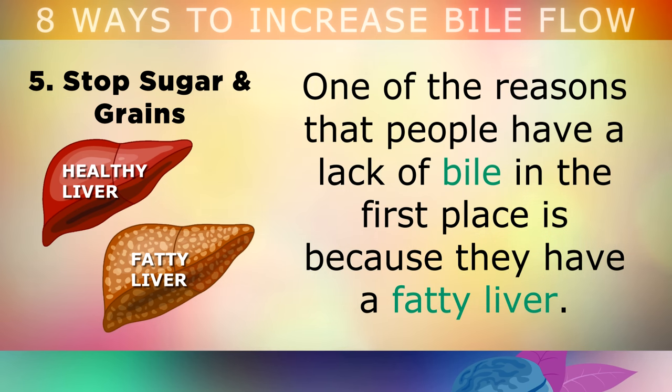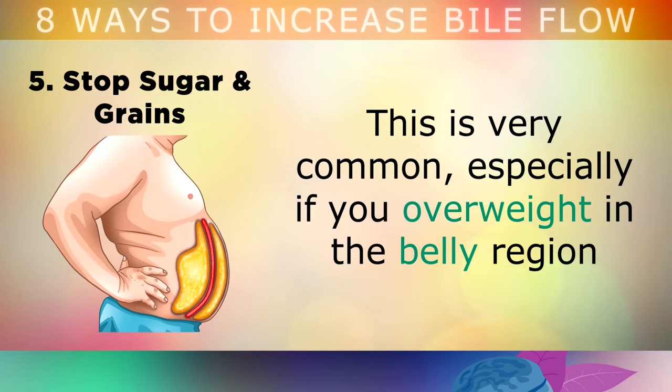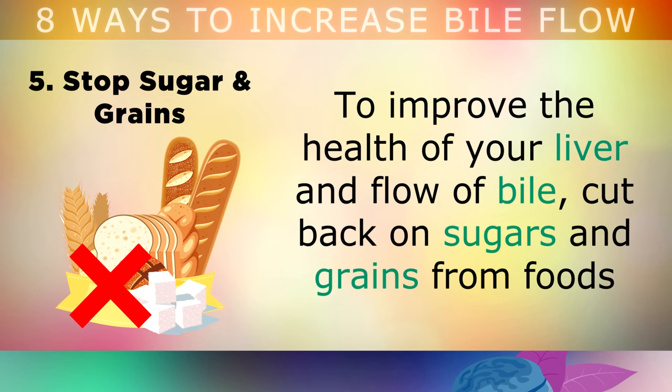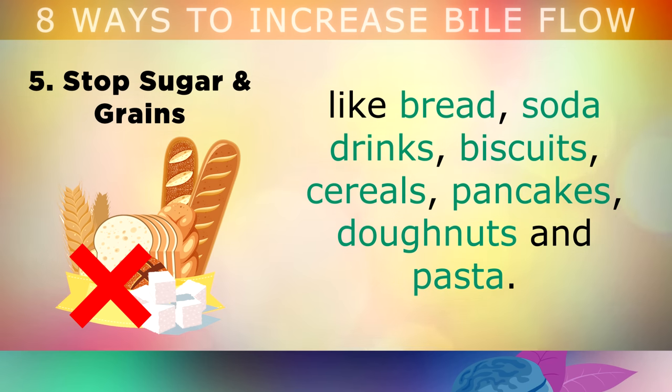5. Stop Eating Sugar and Grains. One of the main reasons that people have a lack of bile in the first place is because they have a fatty liver. This is very common, especially if you look overweight in the belly area, or you eat too many refined grains and junk foods. To improve the health of your liver and the flow of bile, you definitely want to cut back on sugars and grains from foods like bread, soda drinks, biscuits, cereals, pancakes, doughnuts and pasta.